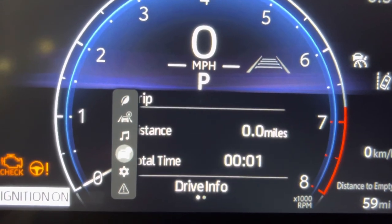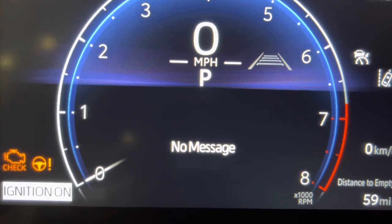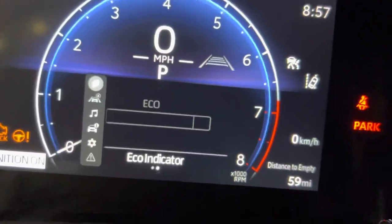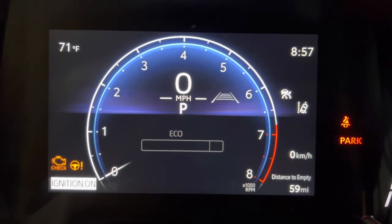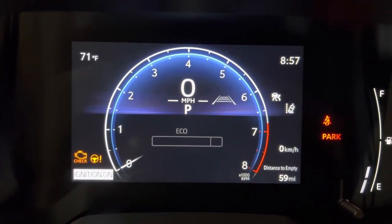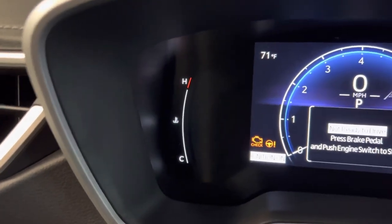You've also got compass, music, trip information, vehicle settings, and alerts — like it'll tell you if you need to start the car or if a door is open. Then you've got the tach and speedometer in the middle, tells you what gear you're in. They also changed the fuel and temperature gauges — those are digital now as well, which is pretty sweet.